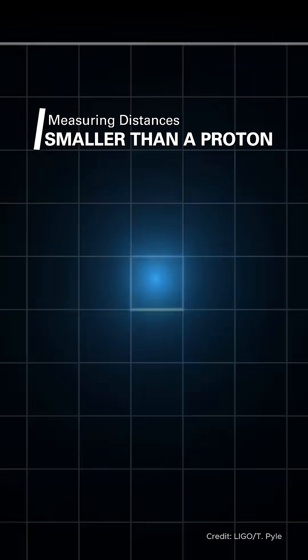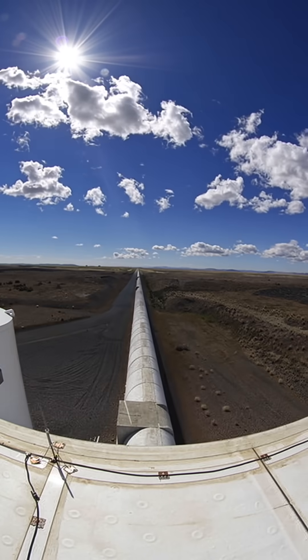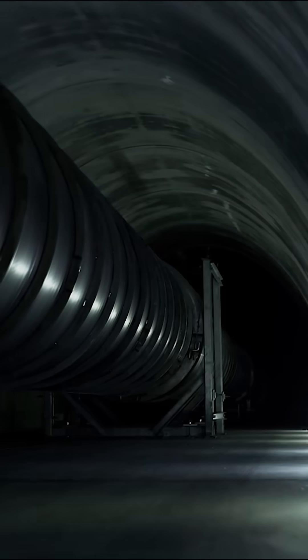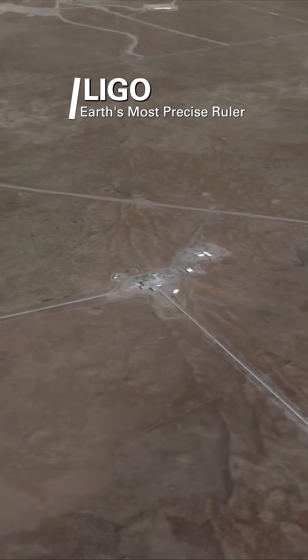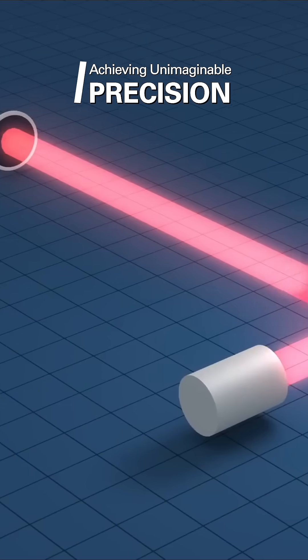Yet we've built instruments precise enough to measure this. How is that even possible? Well, it's thanks in large part to the Laser Interferometer Gravitational Wave Observatory, more commonly known as LIGO. Using lasers, mirrors, and 4-kilometer tunnels, it measures distortions in spacetime smaller than a fraction of a proton.